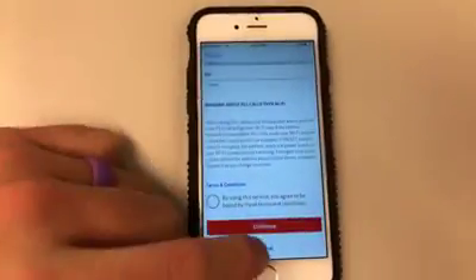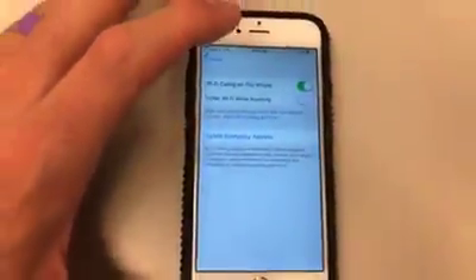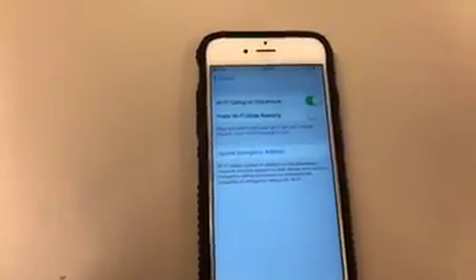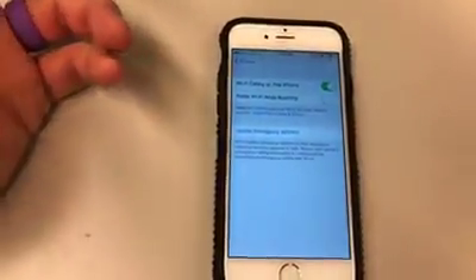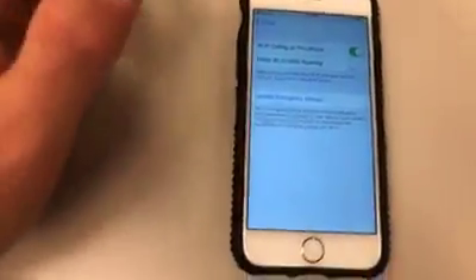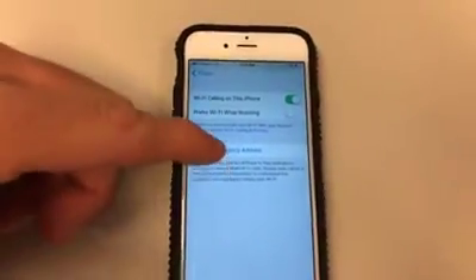And that's how you do it. I don't need to do it because it's already updated on my phone, but to go over that quickly: go to your settings in your iPhone, click Settings, scroll down to Phone, click on Wi-Fi calling, then click that button. It's going to make you agree, then click 'Update your emergency address' so they know where to go if you have an emergency.